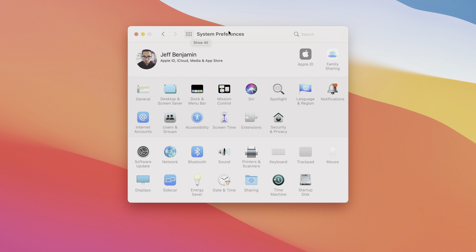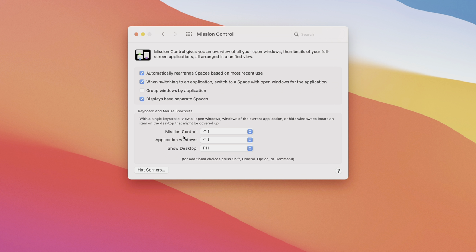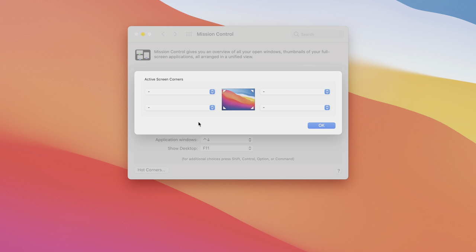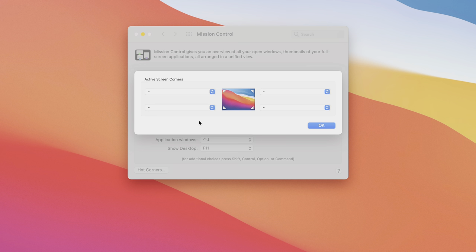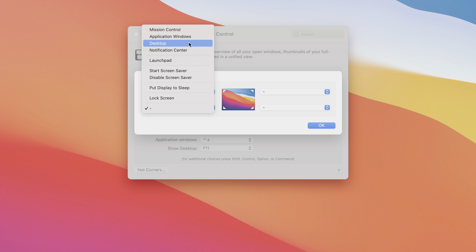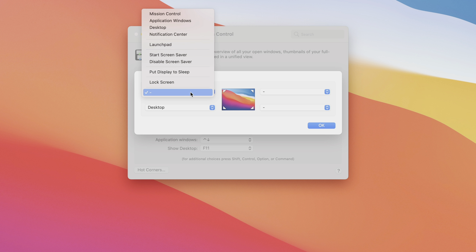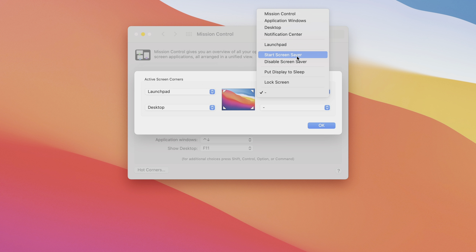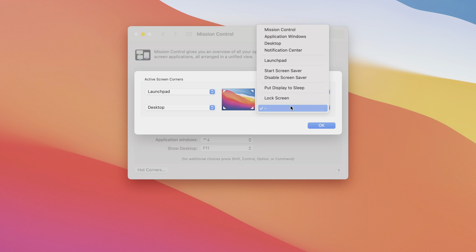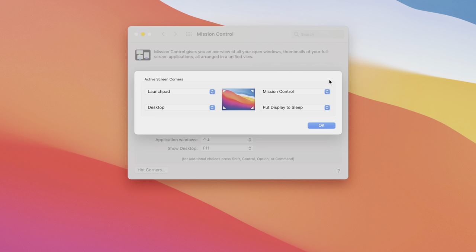Another must-have for new Mac users is enabling Hot Corners, which lets you launch certain actions by placing your cursor in one of the four corners of the display. Go to System Preferences, Mission Control, and click Hot Corners. I configure them as follows: bottom-left for Show Desktop, upper-left for Launchpad, upper-right for Mission Control, and bottom-right for Display Sleep. You can set them however you want, but this is my preferred setup.